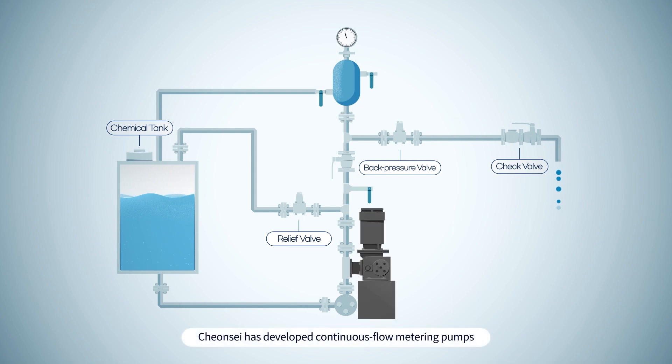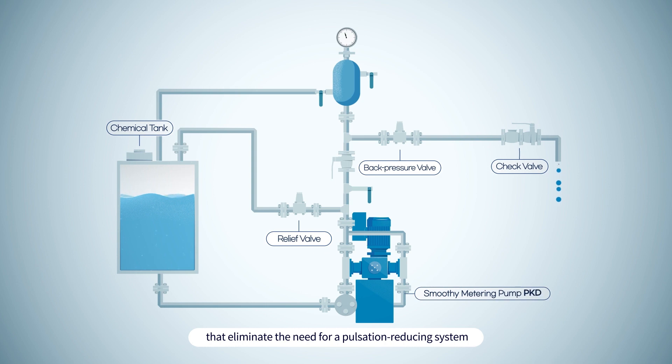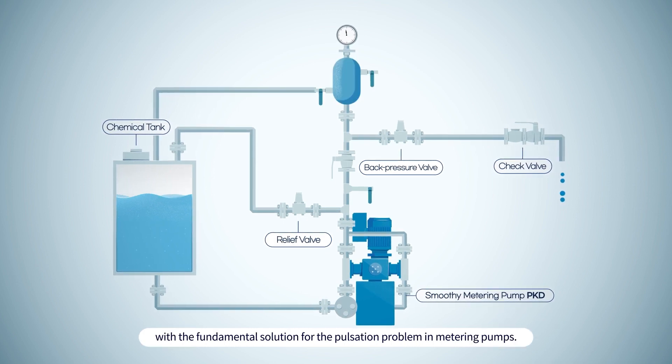Chunse has developed continuous flow metering pumps that eliminate the need for a pulsation reducing system, providing a fundamental solution for the pulsation problem in metering pumps.